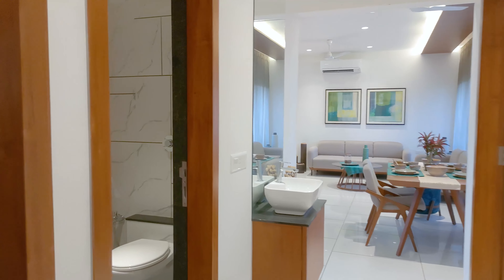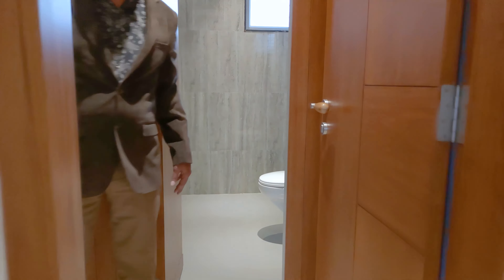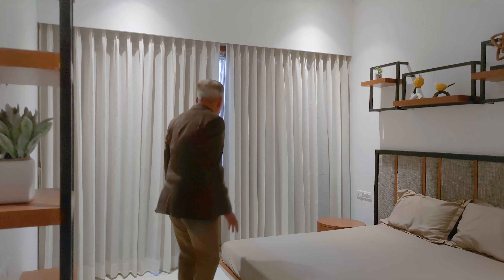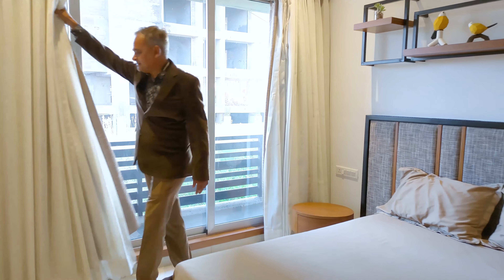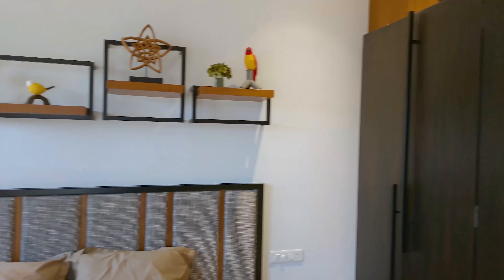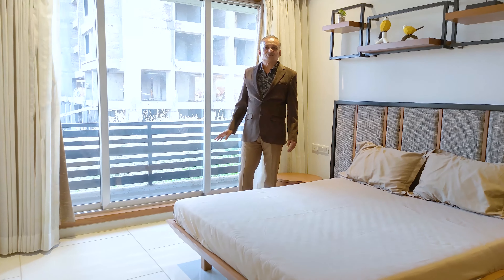This is the other master bedroom. It is also a 13 x 11 size. You get a standing balcony with this bedroom as well. There is also a wall wardrobe here that you can use for storage.